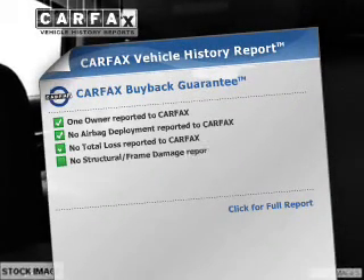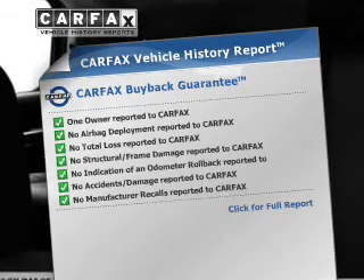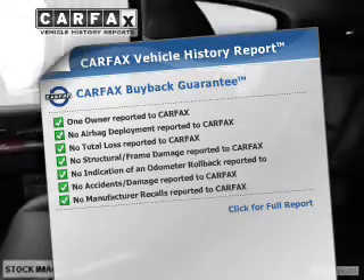This vehicle has both. Rest easy knowing this vehicle comes with a Carfax Vehicle History Report from Carfax, the most trusted provider of vehicle information.